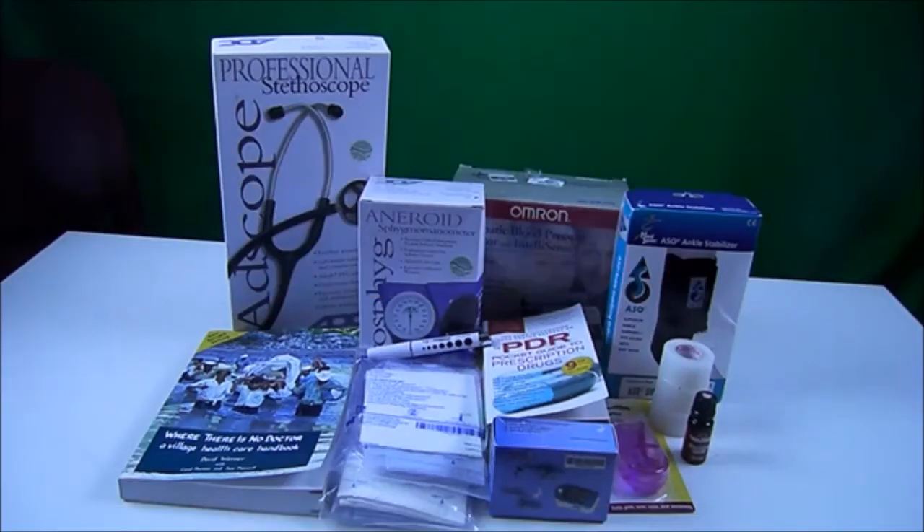Last month my prepping goal was to learn more about first aid and to add to my medical prepping supplies.